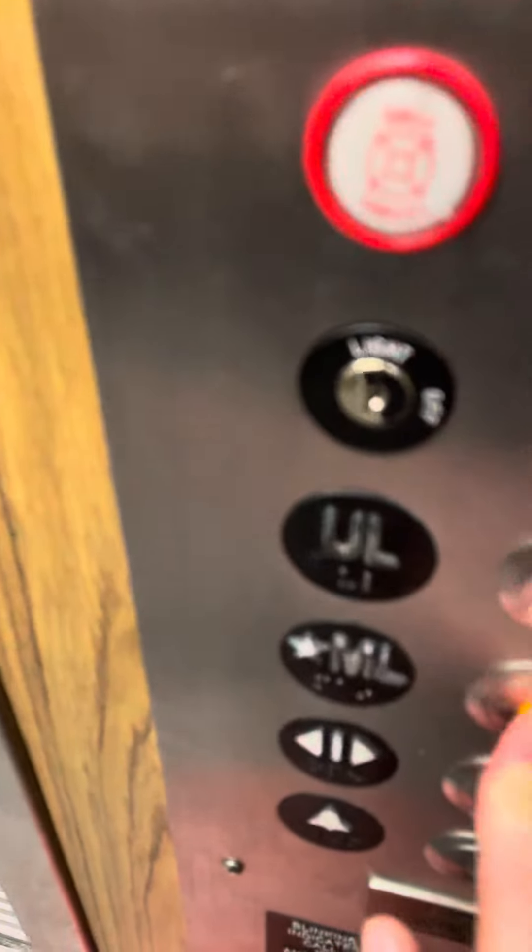Let's go back down to main level. The door closed, and I pushed the button. And here we go again.